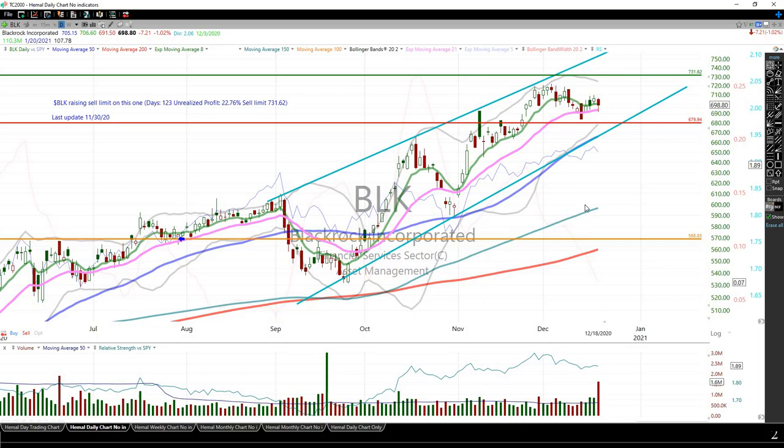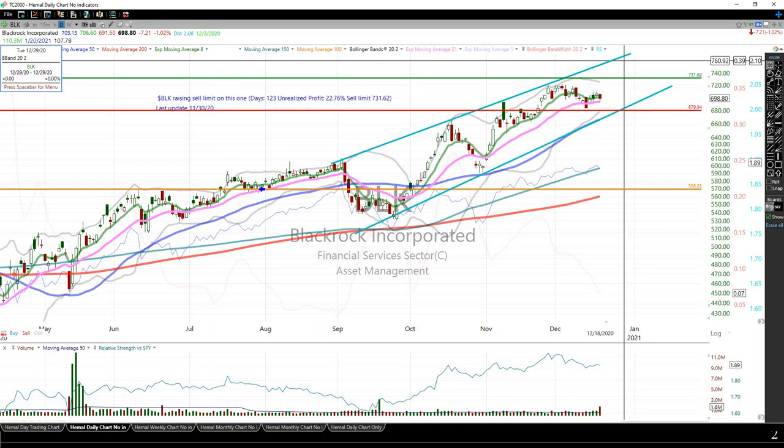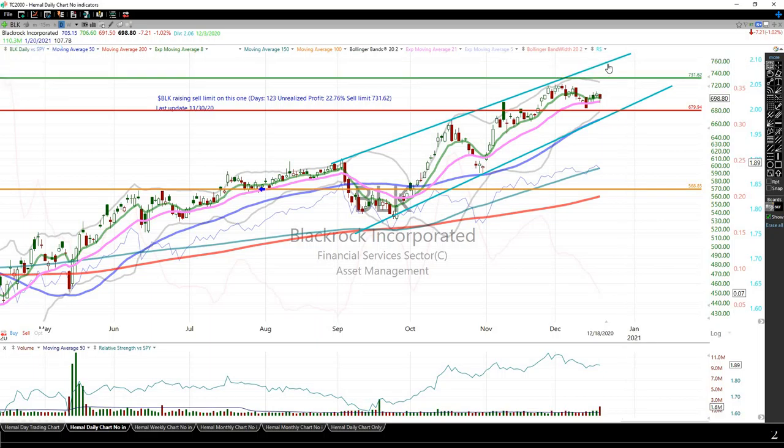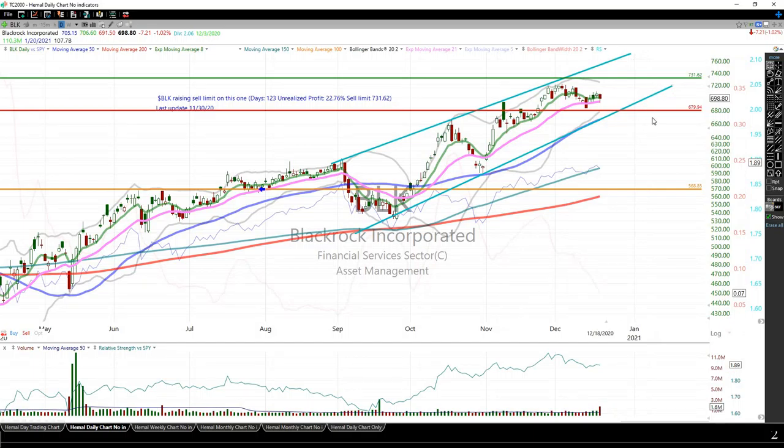BlackRock — my sell limit is $731.62. The Fed announced on Friday after hours that banks are allowed to buy back shares, so most bank stocks were higher. I was going to raise this to around $750, expecting it to touch the upper resistance line, but with the way the market is, I'll just leave it at $731.62. This one is looking better on the weekly chart, but I'll just take my profits or get stopped out if it drops below that level.